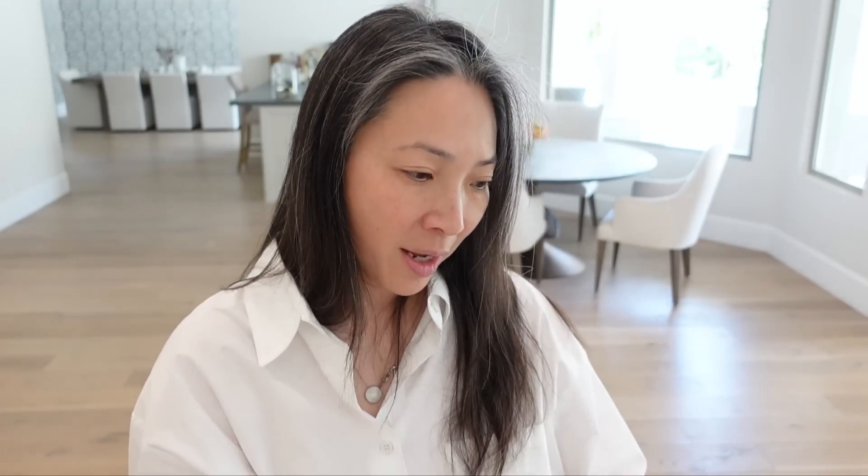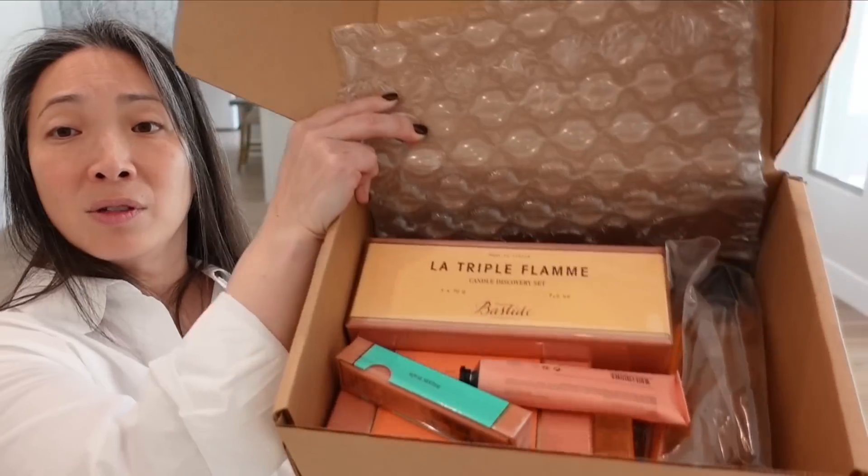And this huge, very heavy box — it's from Bastide. We welcome you to Bastide's range of natural skincare, exquisite fragrances, and luxurious candles, all lovingly made in Provence using French beauty techniques passed down through generations. It's got so much stuff.